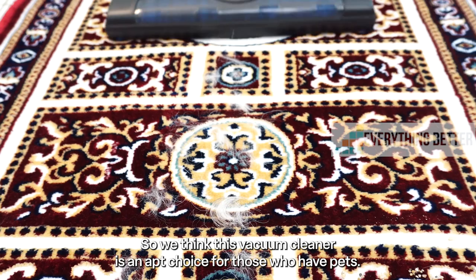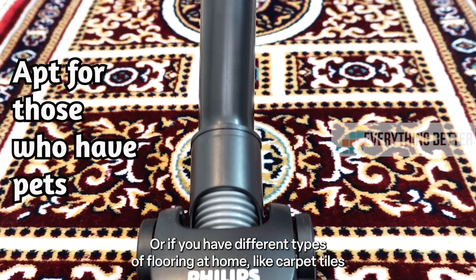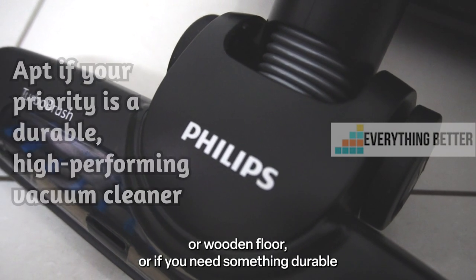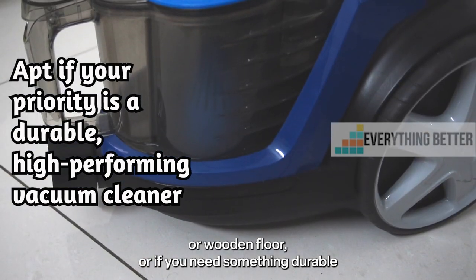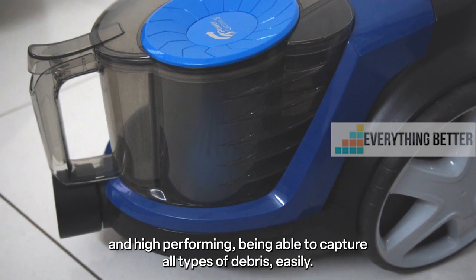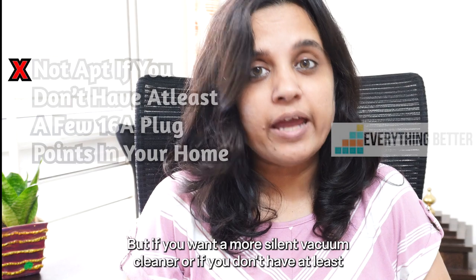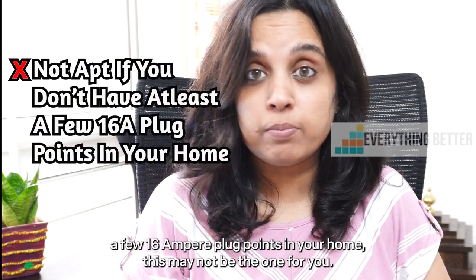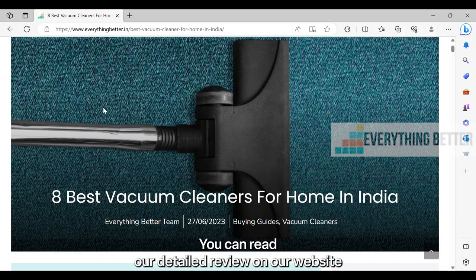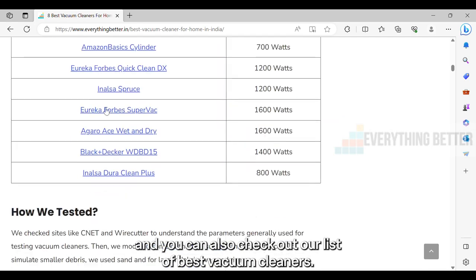So we think this vacuum cleaner is an apt choice for those who have pets, or if you have different types of flooring at home like carpets, tiles, or wooden floors, or if you need something durable and high performing that can capture all types of debris easily. But if you want a more silent vacuum cleaner, or if you don't have at least a few 16-ampere plug points in your home, this may not be the one for you. You can read our detailed review on our website and also check out our list of best vacuum cleaners.